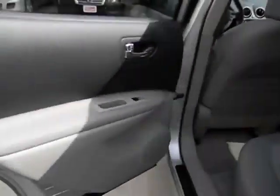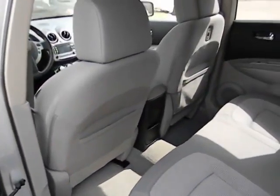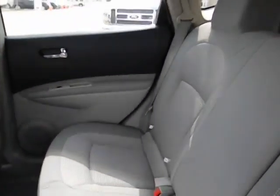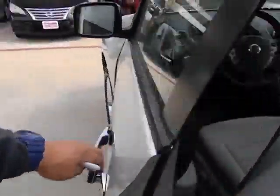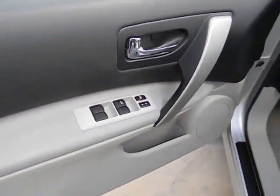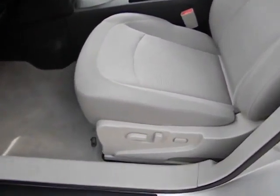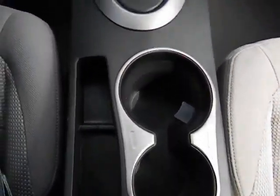This vehicle is Carfax Certified One Owner and qualifies for the Carfax Buy-Back Guarantee. Searching for a dependable vehicle that looks great too? You've found it, so stop in today.